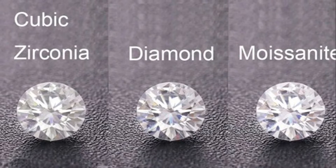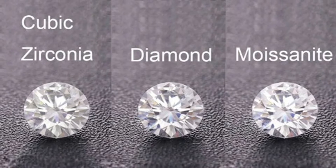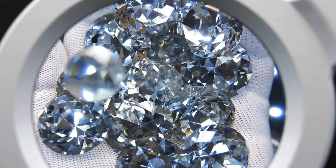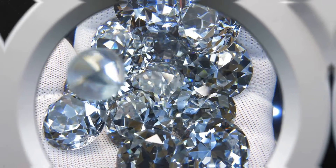Let's jump into how cubic zirconia came to be and how it compares to the most popular gemstone, diamonds. Some would say they are very comparable, while others call them fake diamonds. Let's see why this is and how CZ actually compares to diamond.